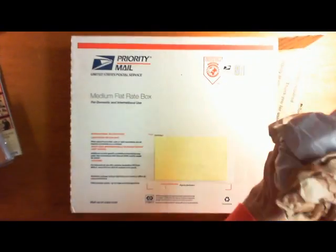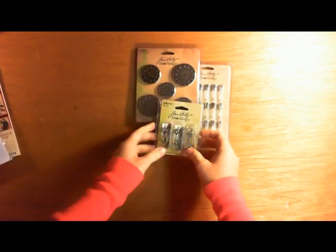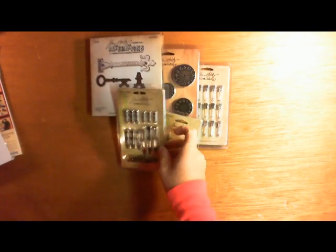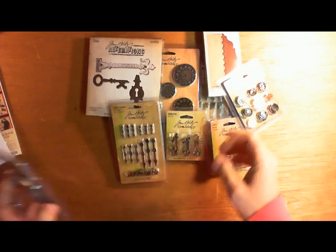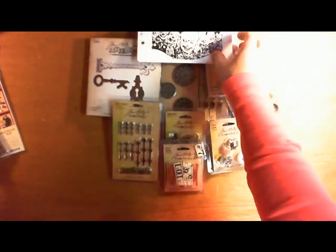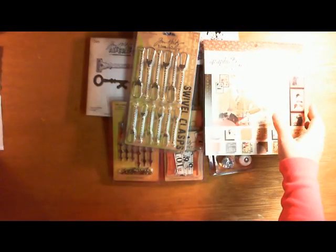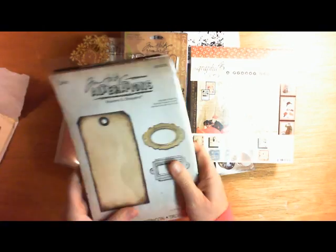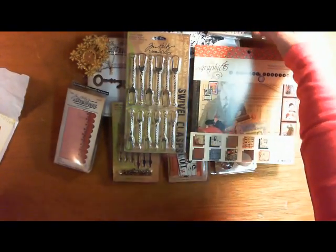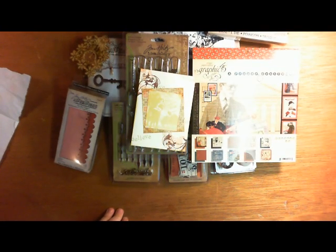Yep, that was the last one — yay, look at all this yummy stuff! All this Tim Holtz stuff, so exciting! Thank you so much Roxy, this was awesome. I love doing stuff for YPP, I love all the people I've met there and just making it a fun place for people to hang out and do what we love to do, which is craft and spend too much money on crafting supplies! I'm so so thankful for everything, and thankful for you — thank you so much!